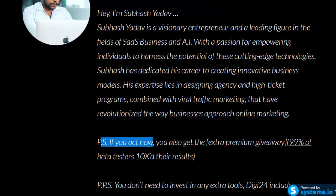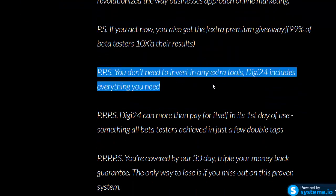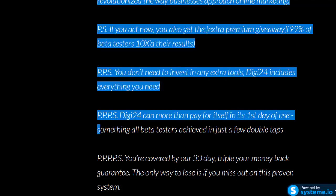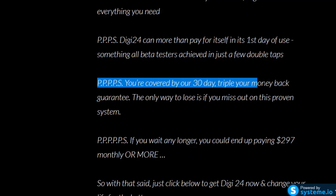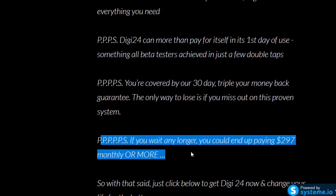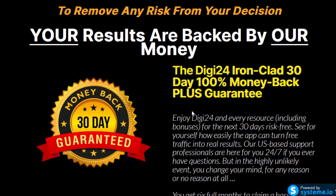P.S. If you act now, you also get the extra premium giveaway — 99% of beta testers 10x their results. P.P.S. You don't need to invest in any extra tools. Digi24 includes everything you need and can more than pay for itself in its first day of use. You're also covered by our 30-day triple-your-money-back guarantee. The only way to lose is if you miss out on this proven system. If you wait any longer, you could end up paying $297 monthly or more — so just click below to get Digi24 now and change your life for the better.